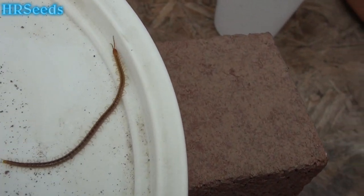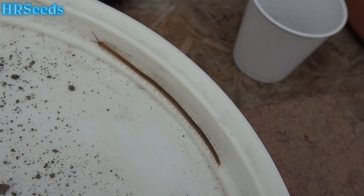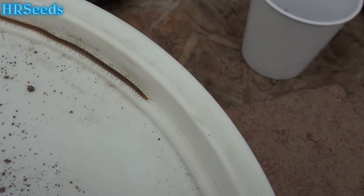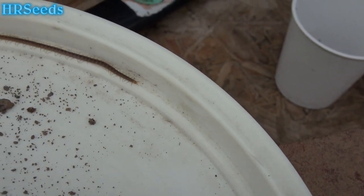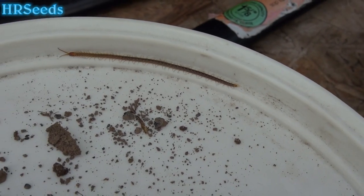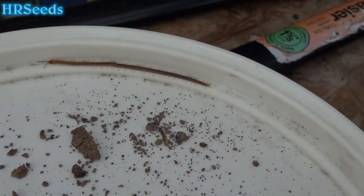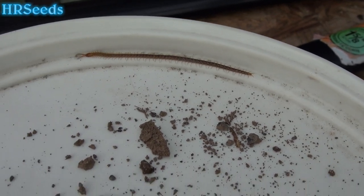Look at that thing — that is definitely not a centipede, and as far as I can tell it's definitely not any kind of millipede, though it could be a giant millipede, a baby one. I've been seeing a lot of them up here — I've dug about six of them up already as I'm cleaning up the yard.